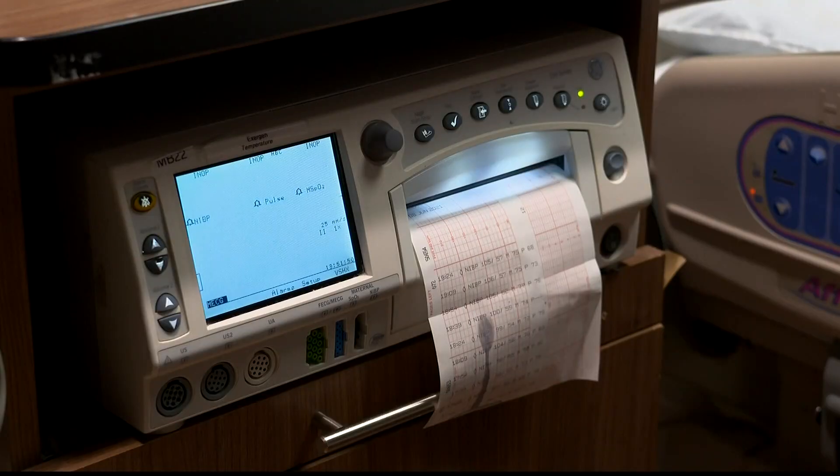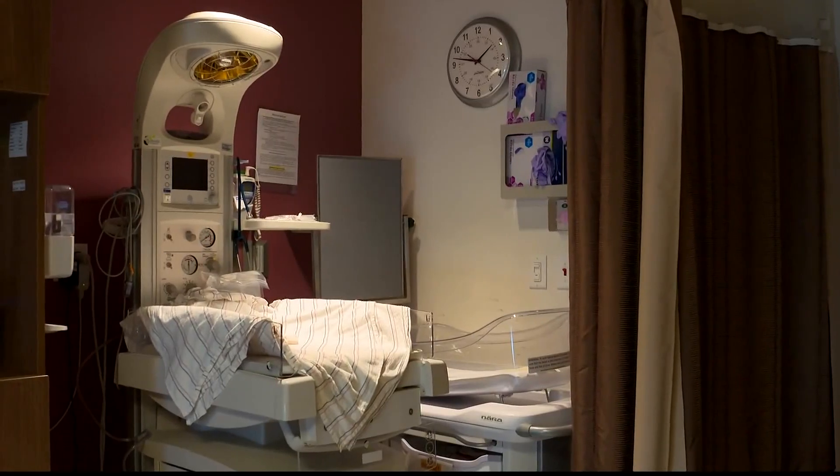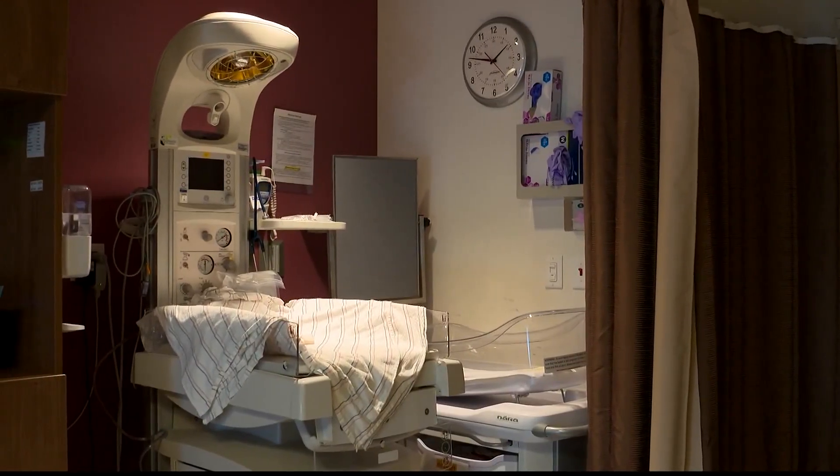A woman in labor is checked every two to four hours to see how she's progressing, but there are many factors that play into whether or not there will be complications, and those variables aren't the same for every woman. Because the algorithm is embedded in the electronic health record, the data is already there. It assigns a labor risk score, telling us the likelihood of a successful vaginal delivery with a healthy mom and a healthy baby right off the bat.